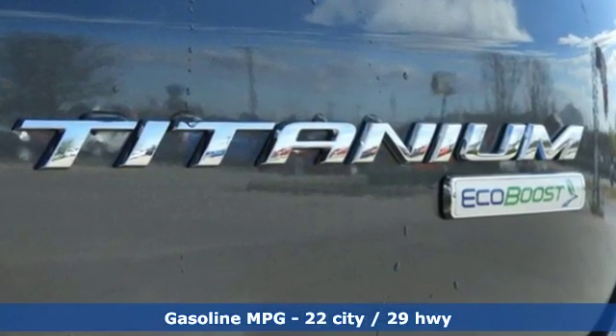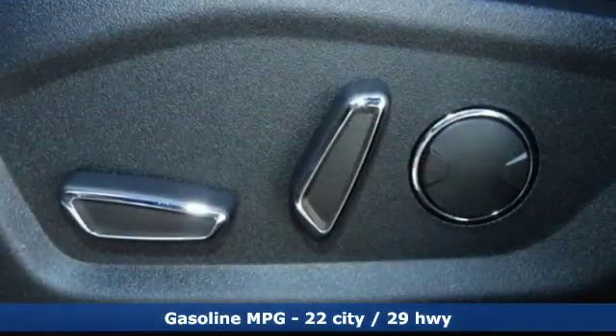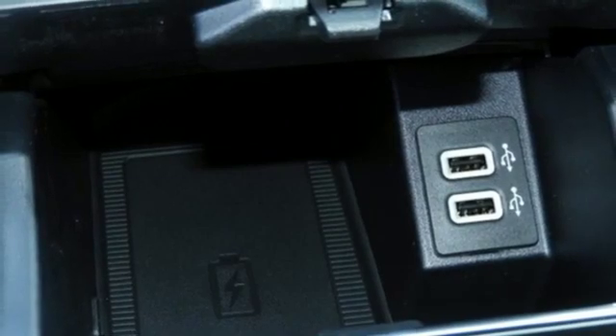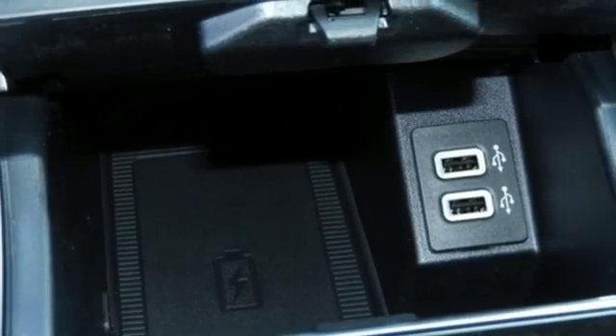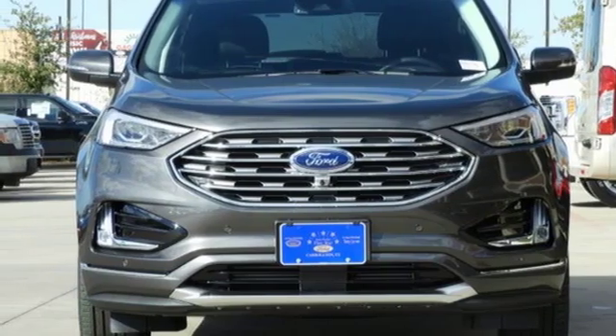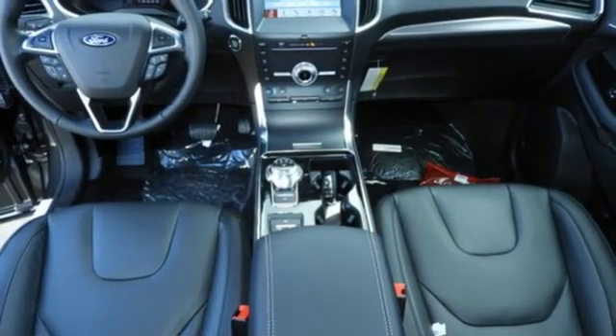Automatic transmission, front heated leather bucket seats, streaming audio, configurable instrument gauges, dual zone climate control, power heated mirrors, external memory control, active grille shutters, Wi-Fi hotspot, and turbo inline four-cylinder engine.